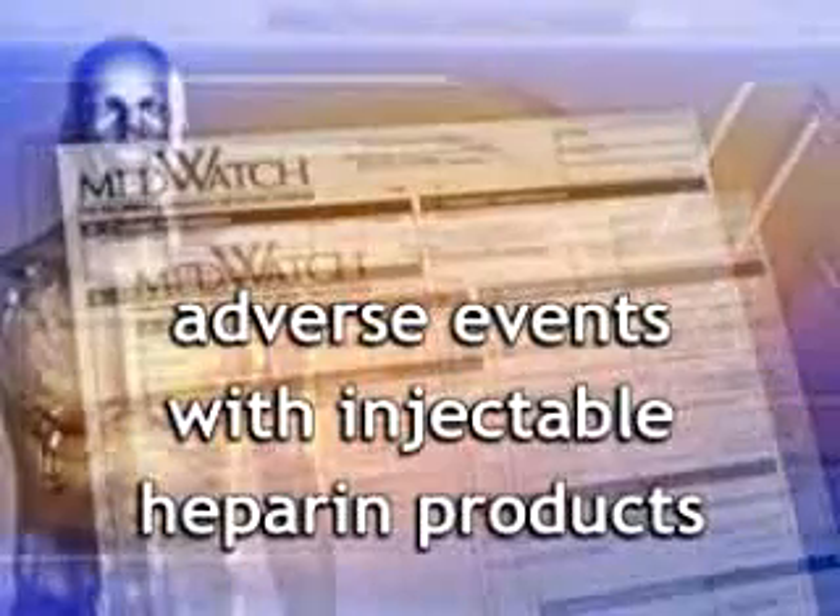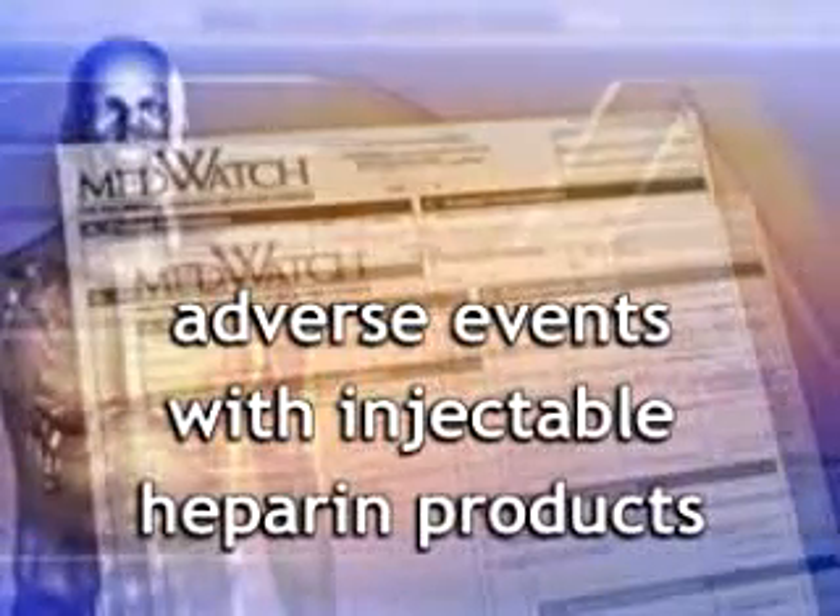Towards the end of 2007, FDA started receiving an increasing number of reports of adverse events associated with injectable heparin products, especially when the heparin was administered as a bolus dose. Many of these events were consistent with either an anaphylactic type reaction or acute hypotension. A small number of similar events have also been reported for heparin flush solutions.